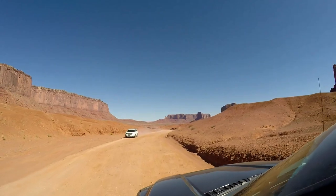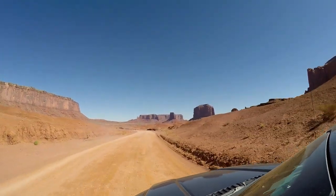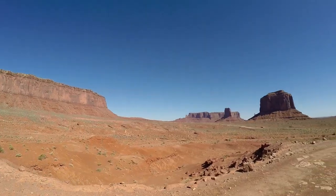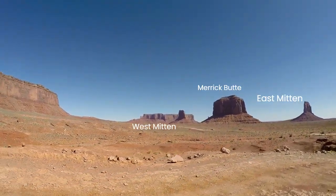Monument Valley is in a great location to be bundled with other grand destinations, located 2.5 hours east of Lake Powell, and both are on the Utah-Arizona border. Mesa Verde National Park is 3.5 hours east of Monument Valley in Colorado, and the south rim of the Grand Canyon is about 3.5 hours southwest from Monument Valley in Arizona.